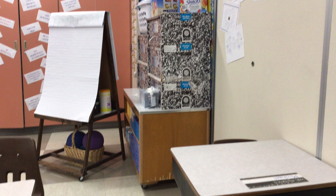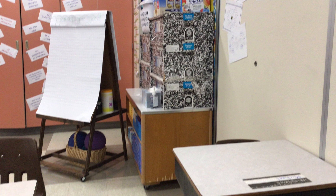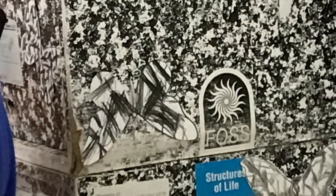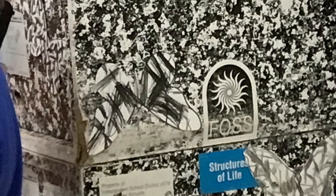Can you see my butterfly? My butterfly is using the color black and white to hide.